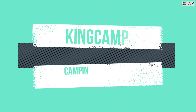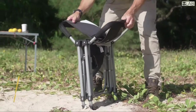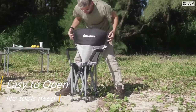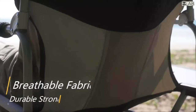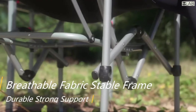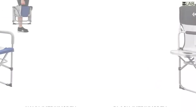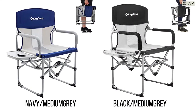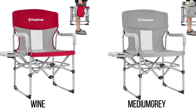The KingCamp camping chair with table, also known as the director's chair, features a back made of strong and breathable 600D Oxford fabric, while the cover fabric is mesh — breathable and wear resistant. The rugged steel frame makes the camping chair support up to 136 kilograms, or 300 pounds.